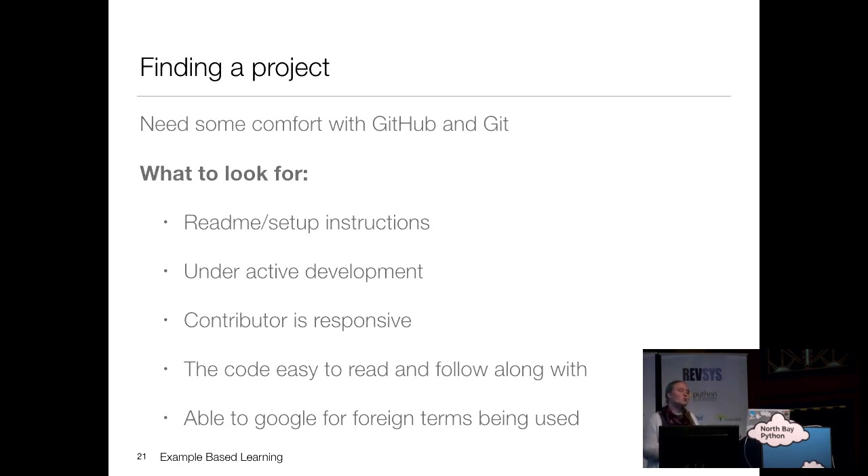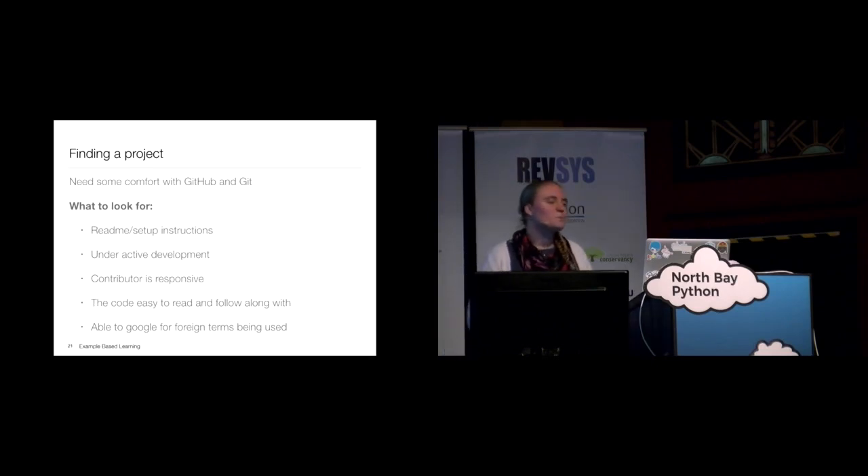To find a project, I recommend having at least a basic understanding of Git and GitHub. You'll need to find things on GitHub and clone them to your local machine. When picking a project, look for a good readme with setup instructions. Make sure it's under active development — if the last commit was eight years ago, it's probably broken. Check if the contributor is responsive to issues and pull requests. That's a good sign you can interact with them if you run into problems.